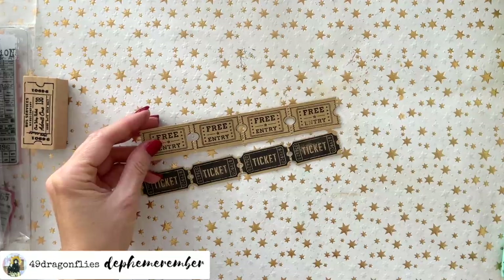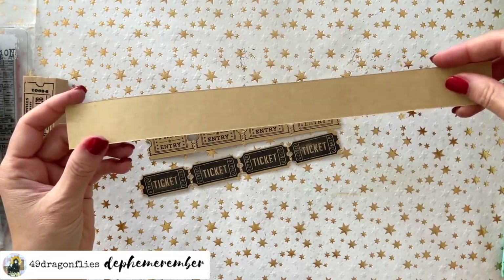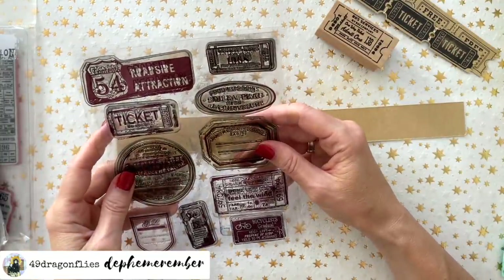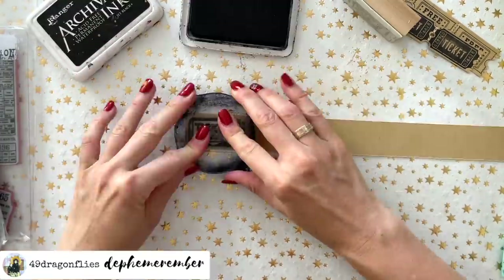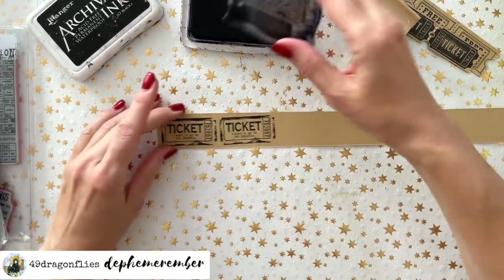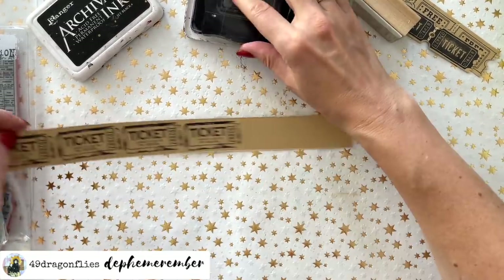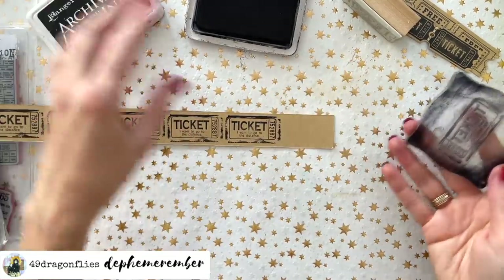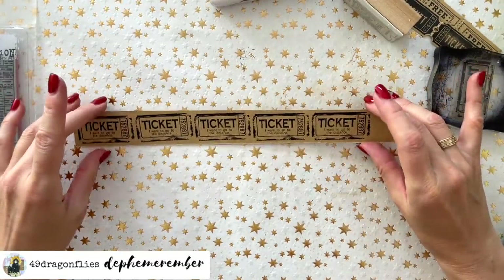What I used here as a background is a cut-off piece of a file folder — I just cut a strip and started stamping. I'm trying this one that says 'ticket,' using my jet black ink, and I'll just keep stamping in a line. If you want some ticket stamps, just search on Amazon, AliExpress, Etsy, or eBay. But it's really not necessary for what we're doing.